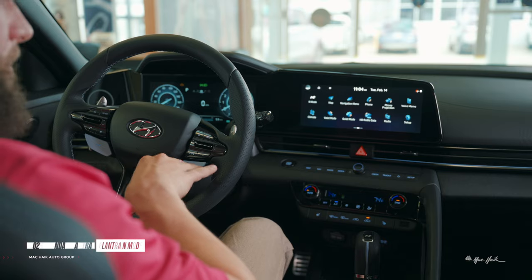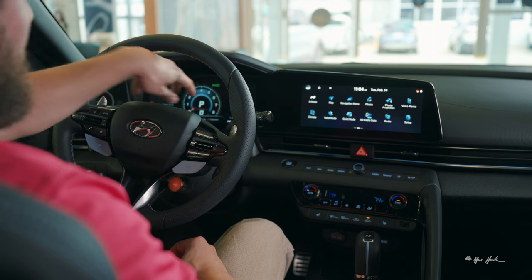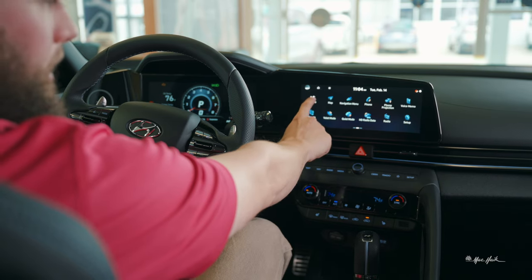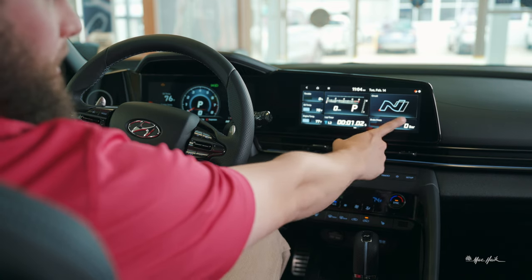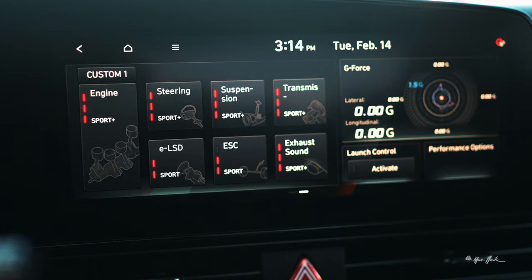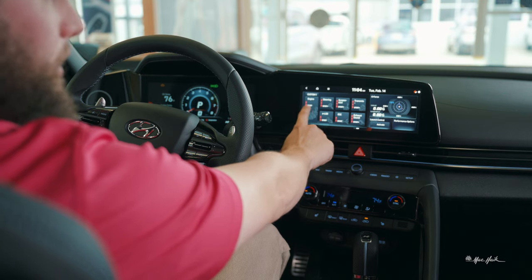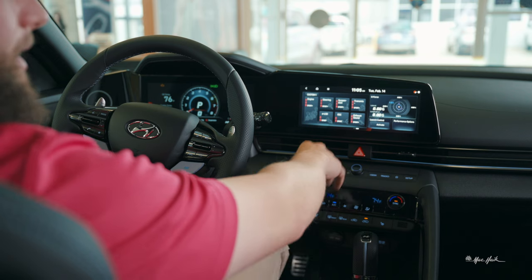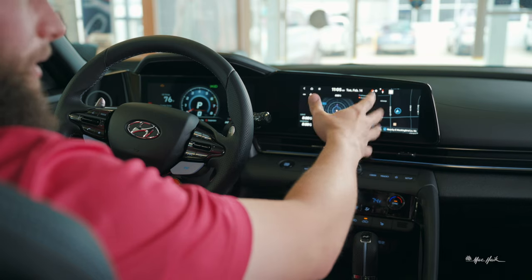The last mode on the 2023 Elantra is N mode. You push this button here and it'll change your setup on the center instrument cluster — it'll show oil temperature, engine temperature, turbo, and your torque. If you go over to the screen and tap N mode, it'll bring up a bunch of different options. If you slide, you can actually customize your settings — say you don't want as much power, you can set it to sport, sport plus, or normal. You can independently change your steering settings, suspension settings, transmission settings, and exhaust sound. Tap this and it'll show you where all the force is being put on the vehicle as you turn and drive.